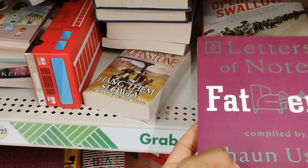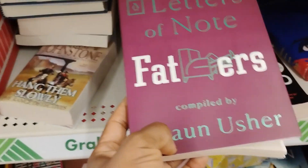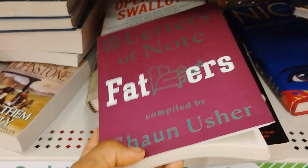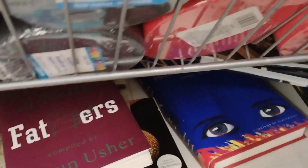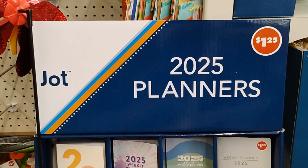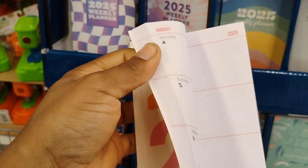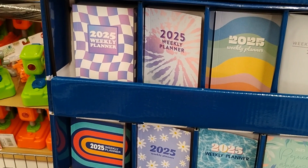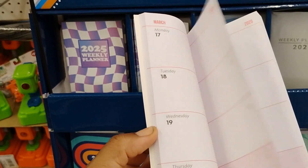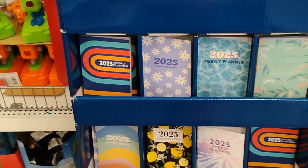Coming down this aisle with coloring books and Hallmark cards, I saw this book — 'Letters of No Fathers' — looked interesting. You guys know I'm a reader. Readers are leaders! Dollar Tree is moving fast — they already have 2025 planners! They've got a calendar, notes in the back, and they come in multiple colors and designs.